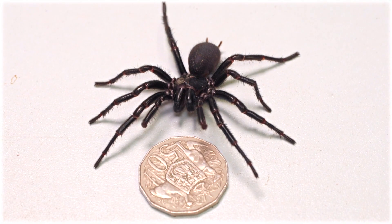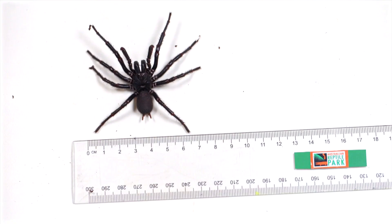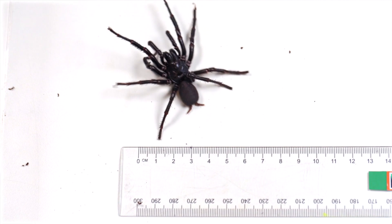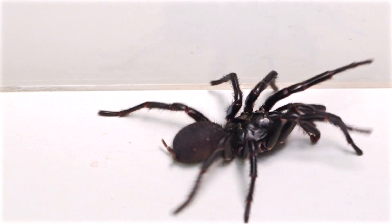The Australian Reptile Park has welcomed the largest male funnel web spider it has ever had donated. Recent rainy and humid weather has provided the perfect conditions for funnel web spiders to thrive, and due to its enormous size, the eight furry-legged friend has been named Hercules.